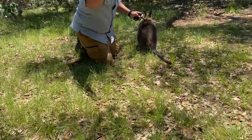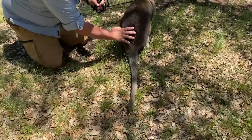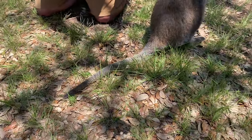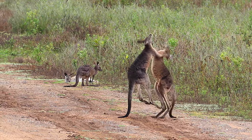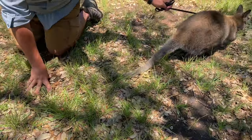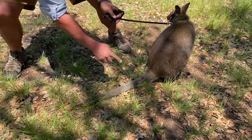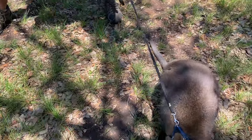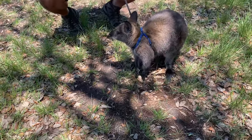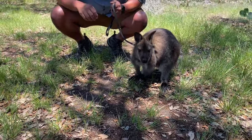Now look at this really long tail here. They can use this long tail to balance as they're trying to kick their predators such as dingoes or feral dogs. Their spine will actually grow from their back into the base of this tail — so the spine goes out to about here. Now their tail isn't prehensile like some of the other animals we've featured, but it is very important for the animal's mobility.